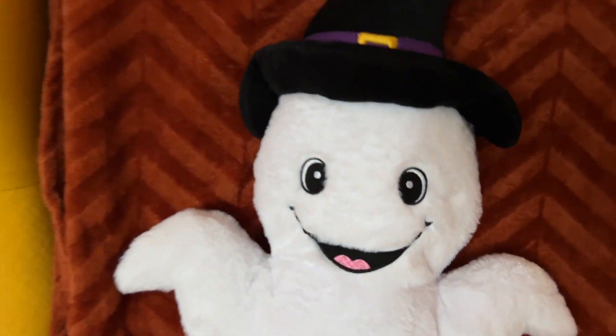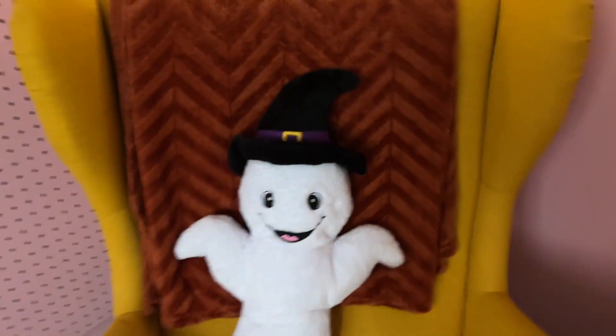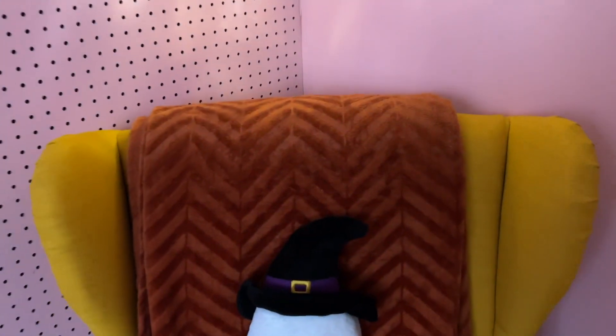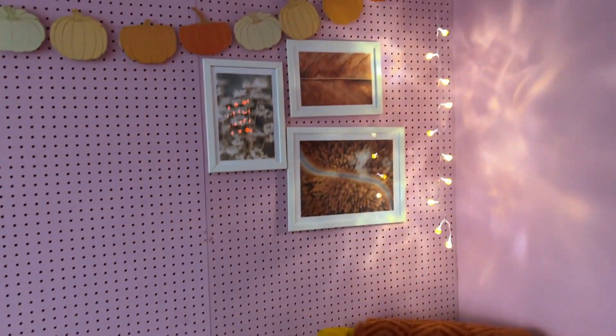Then we have this cute spooky pillow — I really had to buy this. It's from TK Maxx in Amsterdam. This plate is from the Action store in the Netherlands. Then we have some cute pumpkin lights — I love everything with lights! Then we have some really cute posters here, everything in orange. I got them from an online poster store.